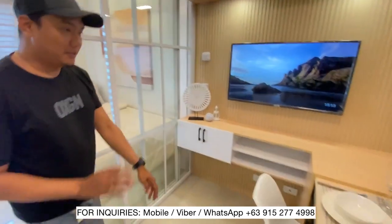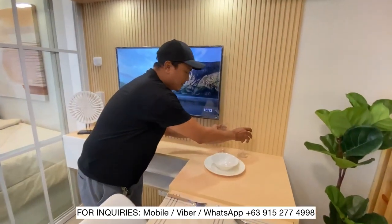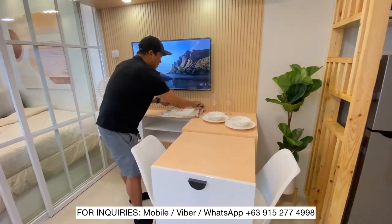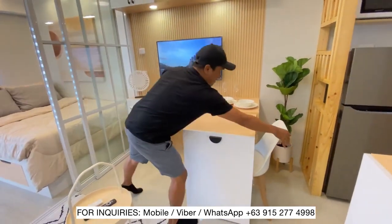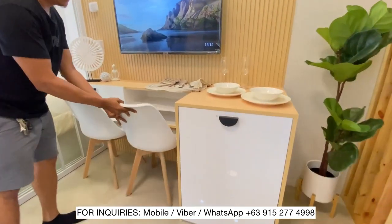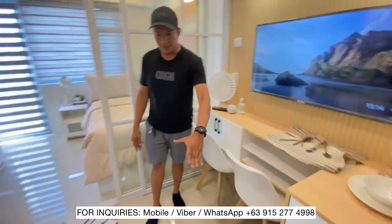Dito sa table na ito, papakita ko lang sa inyo yung signature table natin — ito yung lagi nating ginagawa. If hindi mo siya gagamitin, pwede mo siyang itago sa ilalim. Dito na dilalagay mga upuan. Nakikita nyo yung space? Pwede rin working area to — maluwang na siya, maluwang na yung daanan.